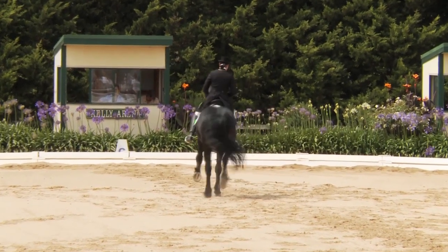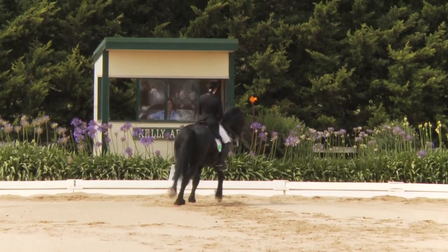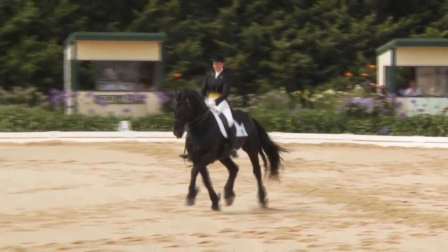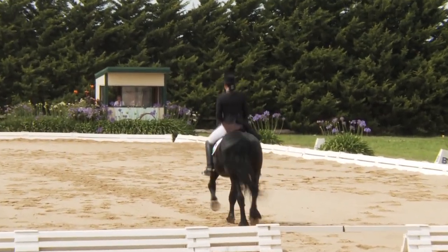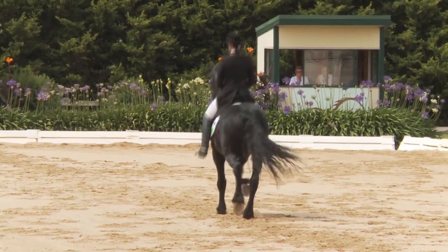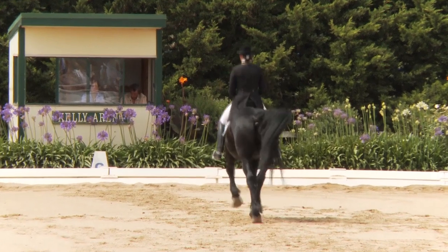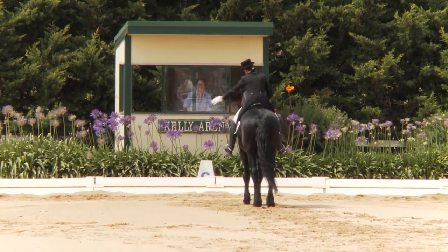And a single flying change at X coming up for the second pirouette. Second pirouette to the right, transition to trot. Good energy into the extended trot. Today we've seen some difficulties for the rider riding the horse into the outside rein and developing the lateral bending, still working on the suppleness required and the roundness over the top line. The horse obviously willing and one has the feeling that things will come together. Piaffe — better transition — and the passage. Well done in the passage coming up to the final halt at G, obedient at the halt.